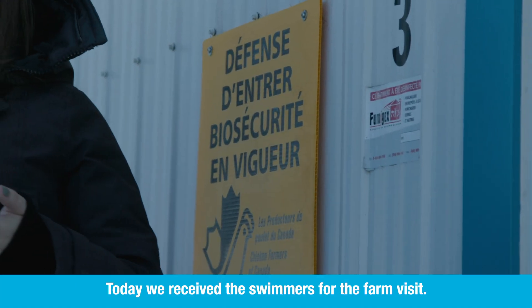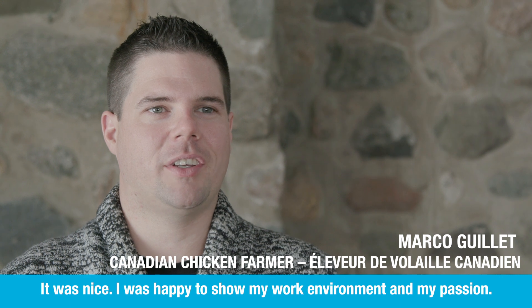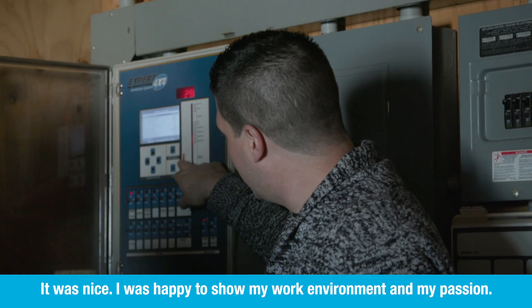Today we received a walk-in for the visit to the farm. It was great. I was happy to show my work environment and my passion.